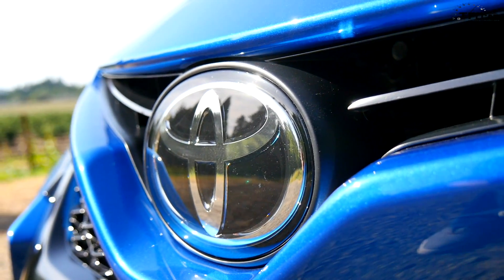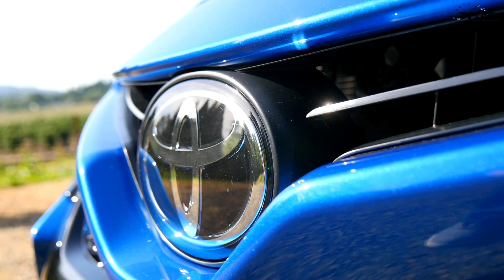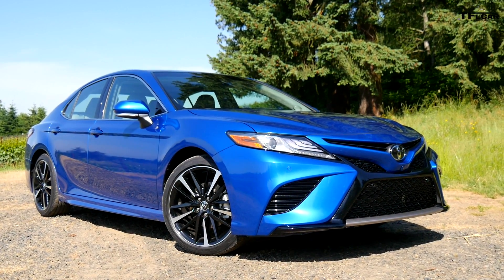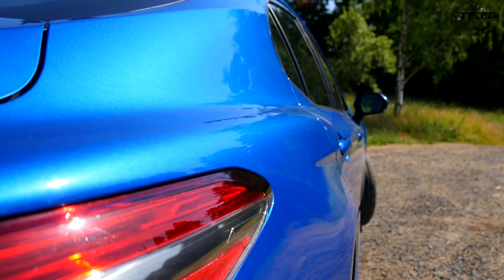Number five on our top five is this right here. This is the only component that is shared with the old Camry. It is all new from the ground up — exterior styling from the ground up. That includes the hood, the sides, even the rockers are unique on some of the vehicles.